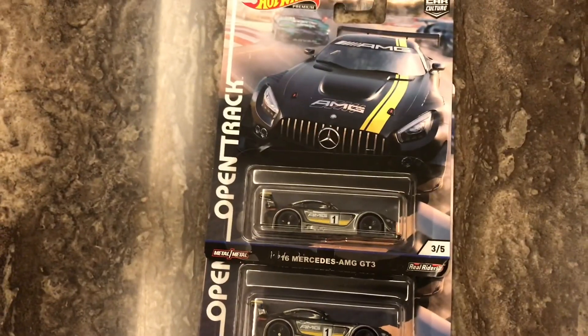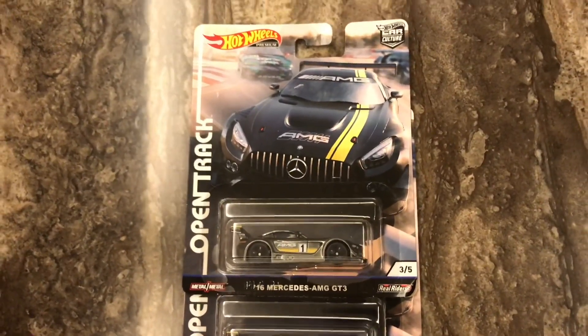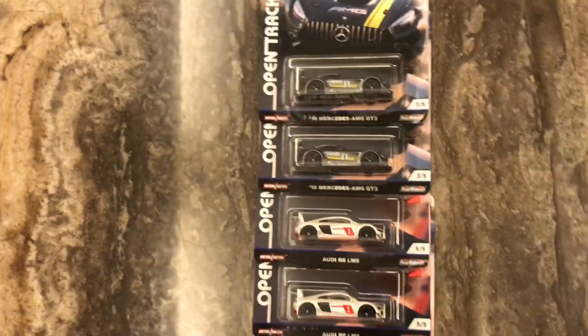Honestly, I love the Car Cultures that Hot Wheels are coming out with. This has to be the best thing Hot Wheels has ever done.